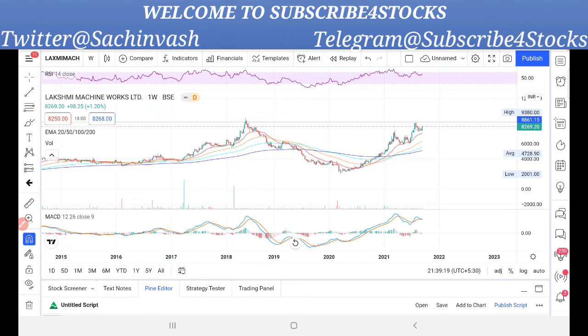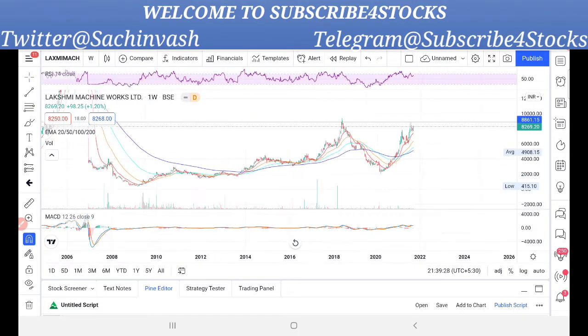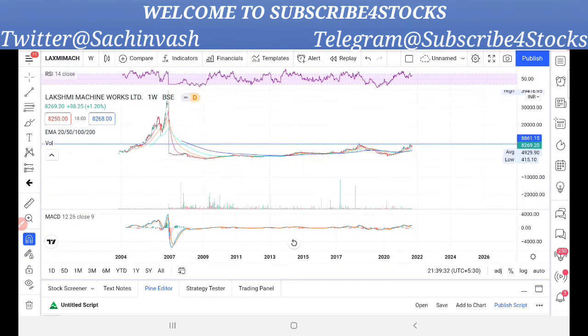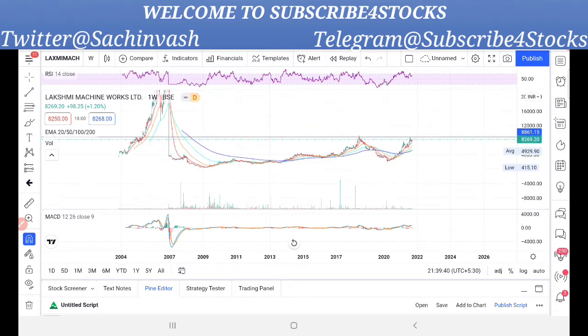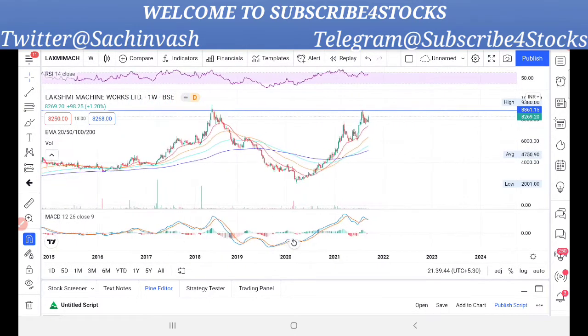Now you will see that the company's name is Lakshmi Machine Works. This is a weekly chart and it looks very good. If you look further out, at some point this could be a share of 39,000 to 40,000 per share. The all-time high was 39,418, and the chart is very good.